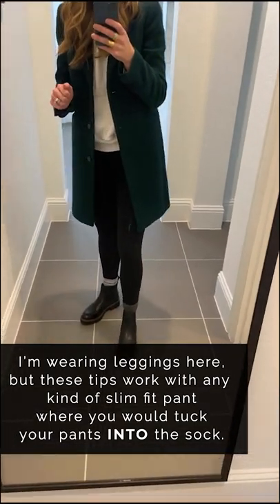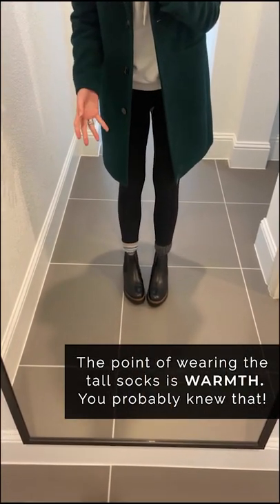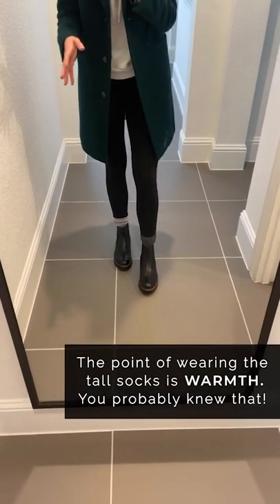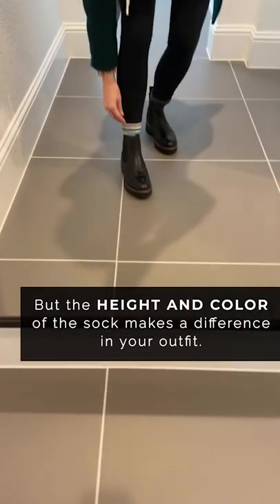A couple of tips about wearing socks: the reason we'd wear socks with boots like this is for extra warmth. The moment I put on socks it's way warmer, so if you live in a cold climate this is a great suggestion.